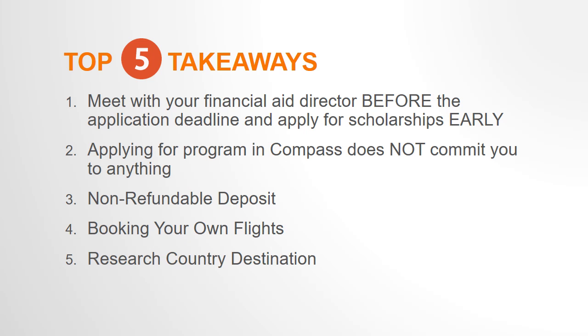Each faculty-led program has a student budget worksheet that breaks down the program cost, such as the tuition, program fee, and estimated out-of-pocket expenses. Depending on your financial aid package, you may be able to receive financial aid to help cover these costs. But since students' financial aid packages are different, you must meet with your financial aid director to see what you are eligible for.